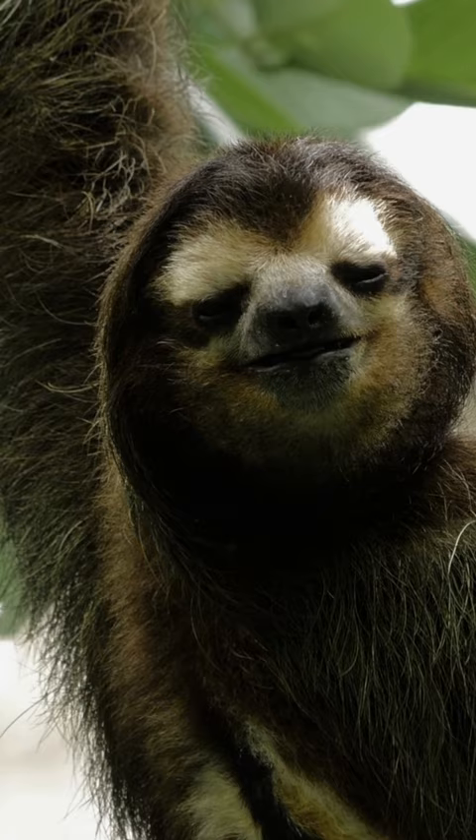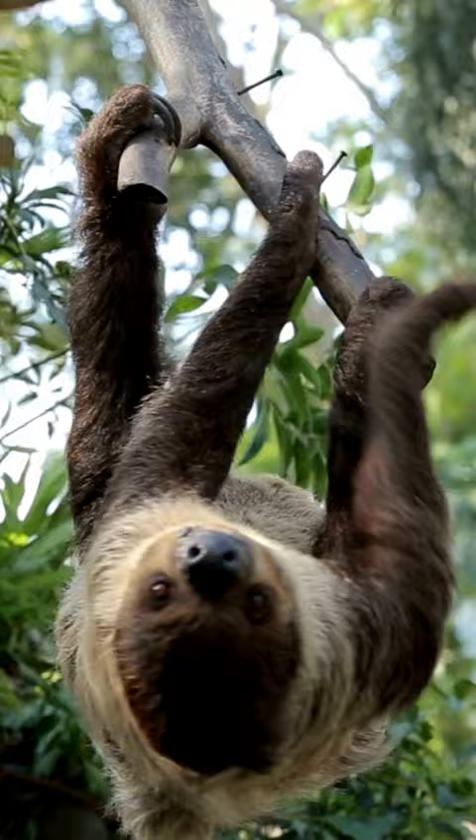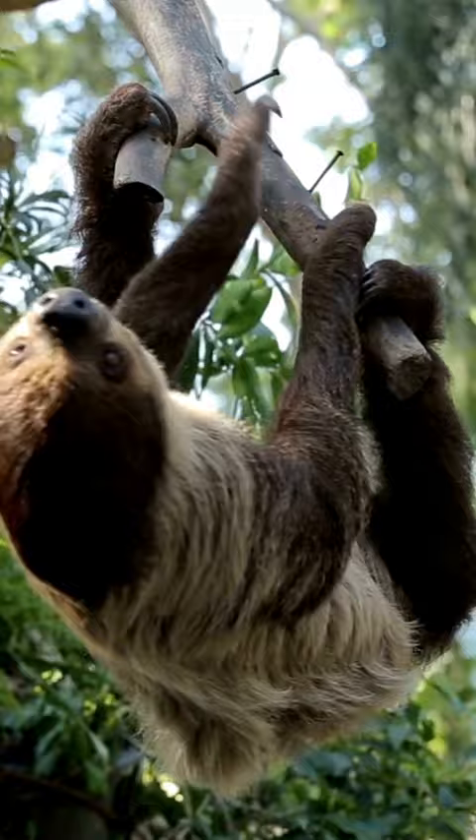Sloths are known for their slow movement and low energy levels, as their diet of leaves provides little nutritional value. They spend most of their time hanging upside down from tree branches, and their long claws and specialized muscles make them well-suited for this lifestyle.